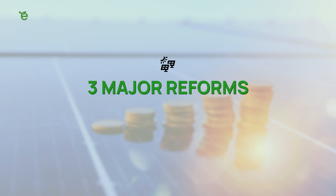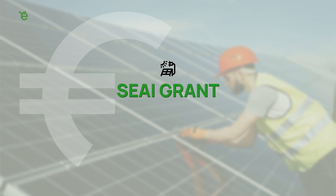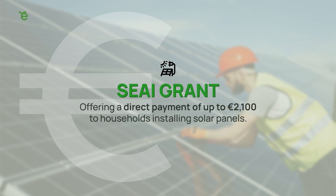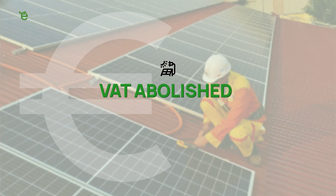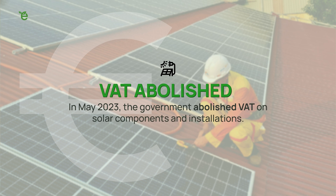The SEAI has recognised that high upfront costs have been a significant barrier to residential solar installations in Ireland. To address this, they have implemented three major reforms to make solar energy more affordable for Irish households. Firstly, there's the SEAI grant offering a direct payment of up to €2,100 to households installing solar panels. Secondly, in May 2023 the government abolished VAT on solar components and installations.